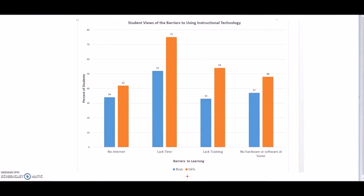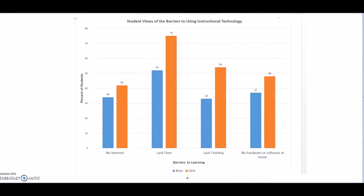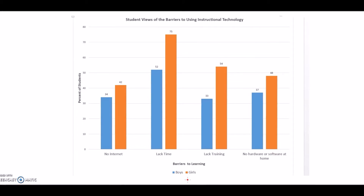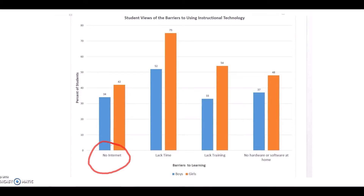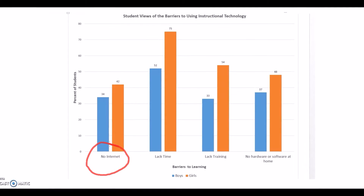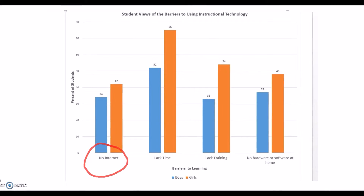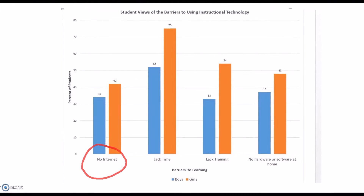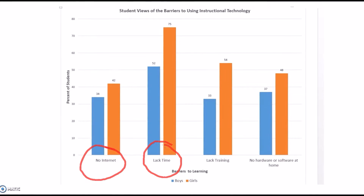Although students agree that technology can have a positive impact on their learning, they also agree that there are a few barriers to learning with technology. One of the barriers that students face when using technology in their learning is having no internet access. Students who do not have access to the internet at home find it very difficult to get their work done because they need to stay at school or find a place where there is internet access to complete it. More females are affected by this than males. Students also find that they lack the time they need to learn about the technology and then use it to complete their assignments, and more females are affected by this than males.